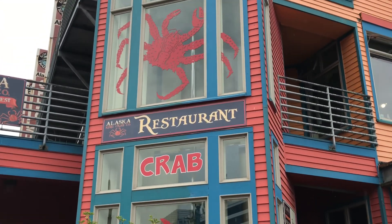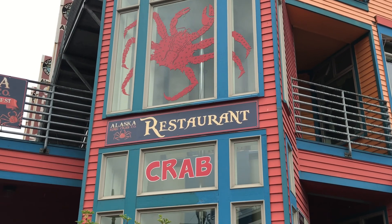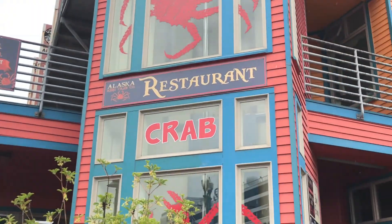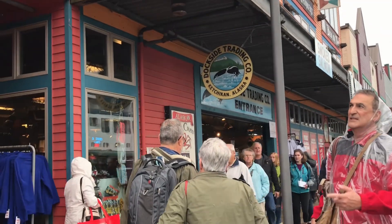Here in Alaska they are famous for stone crab, king crab, and salmon. So we are going to try them. And they also have specialty beer, locally made.